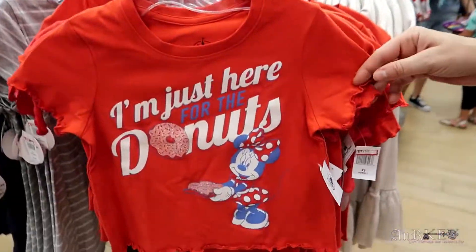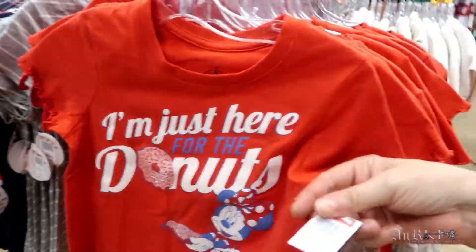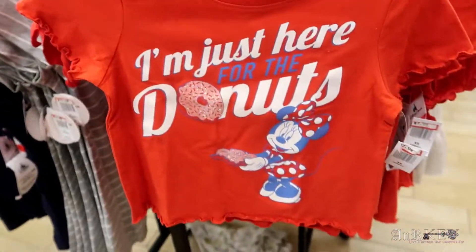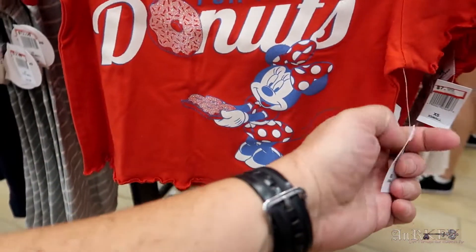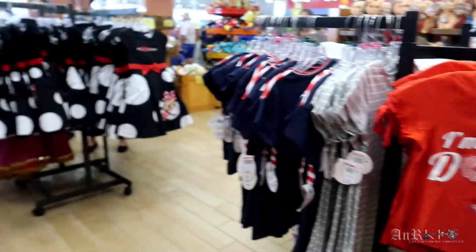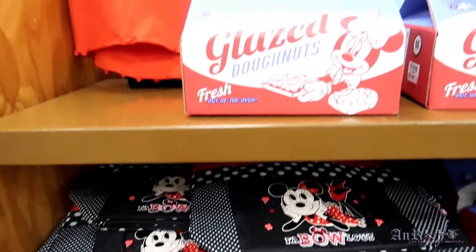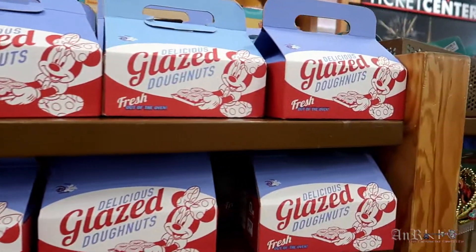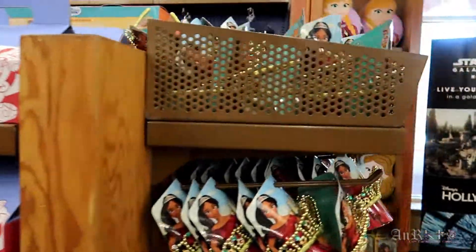These are the ones that came out of these boxes — I'm going to spin this for a sec. They came out of these boxes. On sale for $7.99.